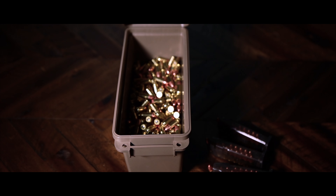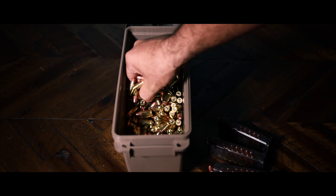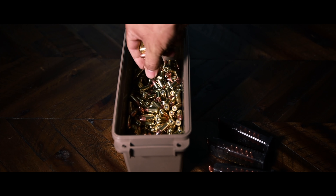Hello guys, this is Puerto Rico and today I want to talk about how to get the ammo that you want for super cheap prices — and they will deliver to your door.